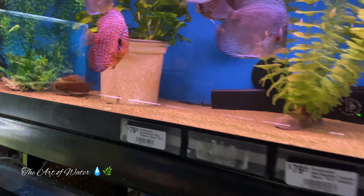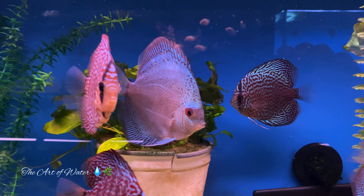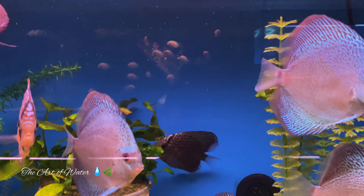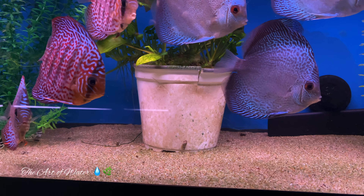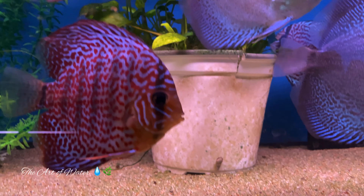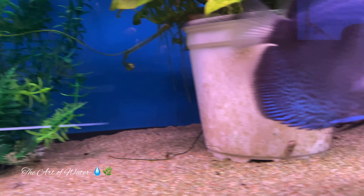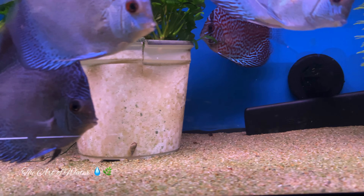And then these guys down here, which are snakeskin — the blue snakeskins. This one in particular is just gorgeous; love the coloring on that one. And then there's the leopards in here — they're just absolutely beautiful fish.